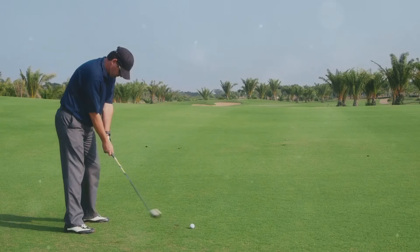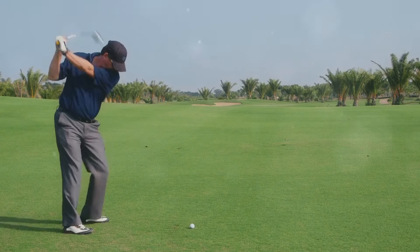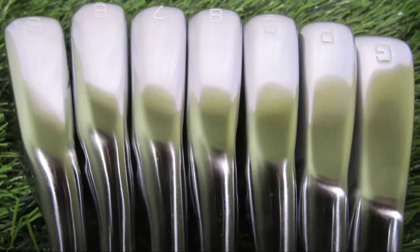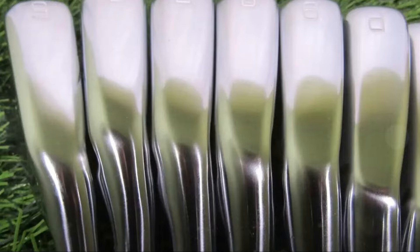These irons are designed for golfers who prefer the aesthetic of a blade but need additional forgiveness and ball speed. Ideal for players ranging from single-digit handicaps to mid-teens, the Pro 245 offers a blend of performance and playability without compromising on feel.